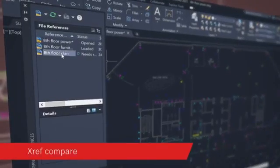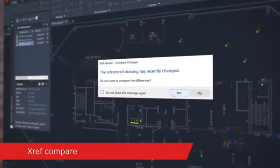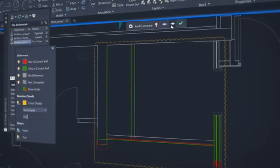Compare and see the changes made to a drawing that's been attached as an external reference or XREF to your current drawing. With AutoCAD, you have seamless access across desktop, web, and mobile to enable you to effectively design better outcomes. We're excited to see how you use AutoCAD to make anything.